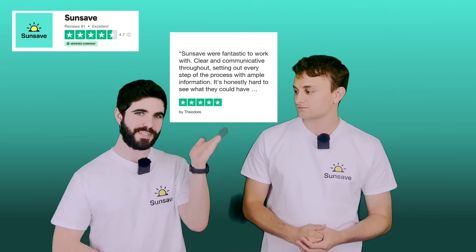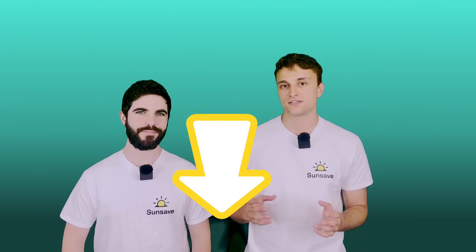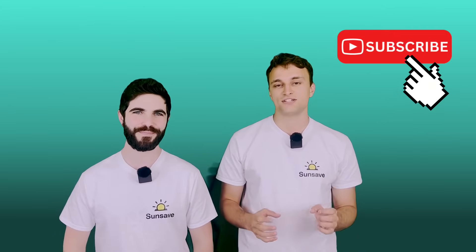That is SunSave Plus, our solar subscription — the first of its kind in the UK. It's going to unlock solar for loads of households, and that could include yours. To find out more about our subscription, how solar works, and to sign up for SunSave Plus, head to our website at sunsave.energy. Don't forget to subscribe to our channel for more solar energy content, and leave any questions in the comments below.